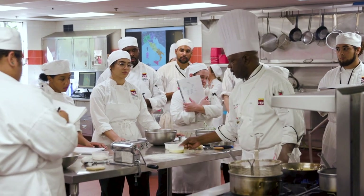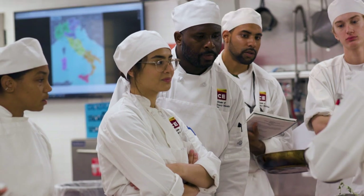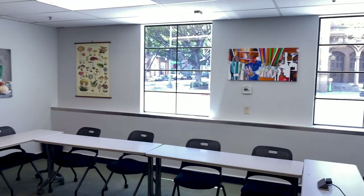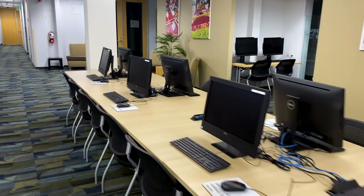Class size is limited to 16 students or less per instructor for a more personal experience. The campus also features academic classrooms for our restaurant management program and a 2,000 square foot learning resource center.